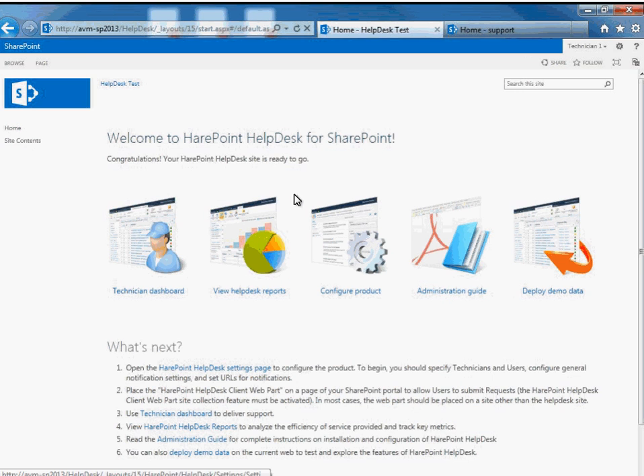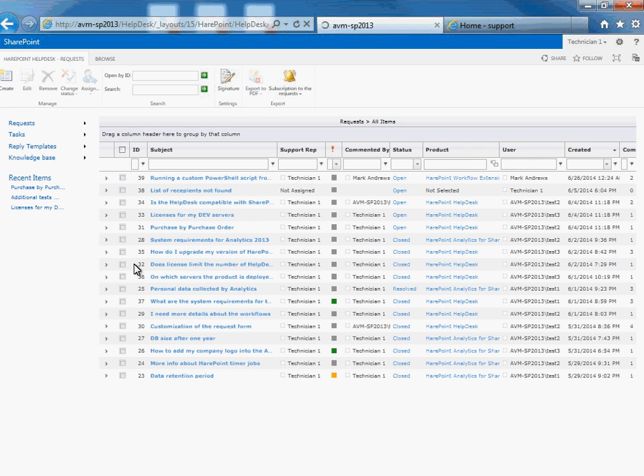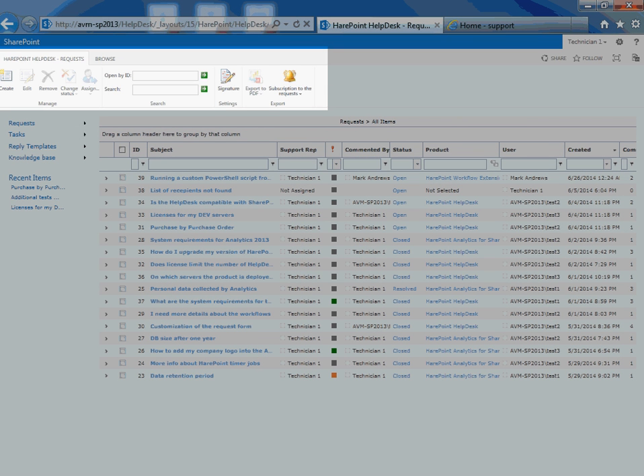We will start the product overview with the technician dashboard. The technician dashboard is the main location for helpdesk operators when managing requests. The left pane includes many different views which simplify navigation across a great number of requests. For example, the request dispatcher may use the unassigned requests view to look through such requests and assign them to technicians. A technician may use the unanswered requests view to see the requests assigned to him or her which are still awaiting a response. The central pane shows a list of requests corresponding to the selected view. The top pane includes buttons to apply different actions to selected requests — delete, assign to a technician or group of technicians, export requests to PDF, search across the requests, etc.